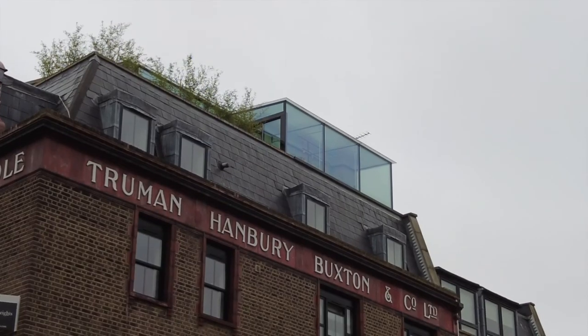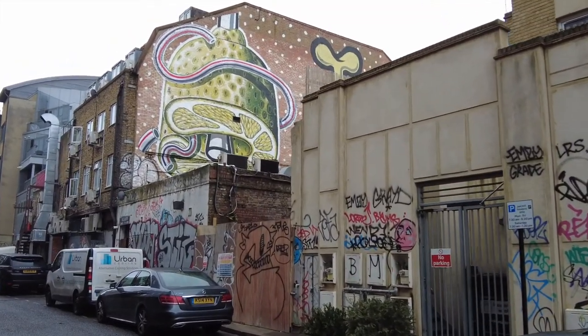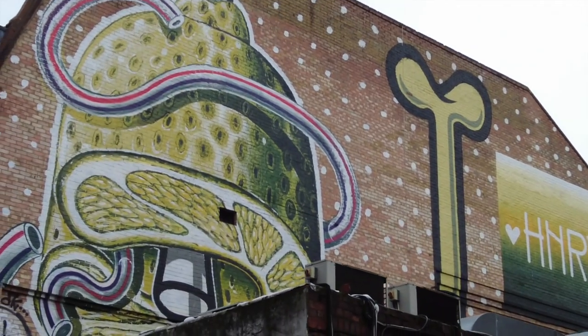Hoxton attracts a large number of young people because it has a variety of restaurants and bars. If you look around you can feel this vibe of parties — there's graffiti and street art on the streets and on the doors.